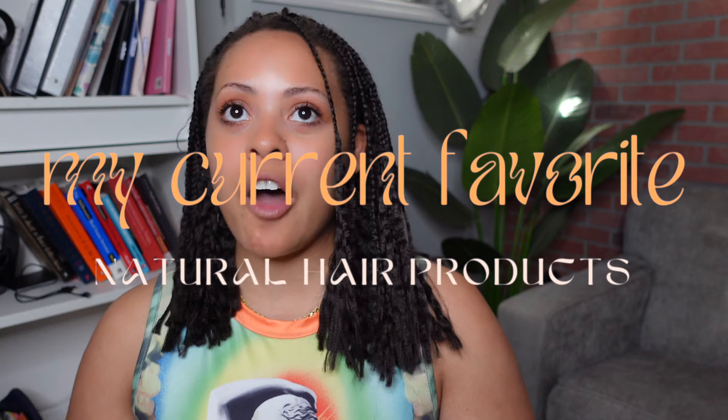We are going to be discussing my current favorite natural hair products. A little backstory — I have been on YouTube as a content creator since 2012. I have been a part of this community for a long time. It is the big reason why I ended up going natural in the first place.